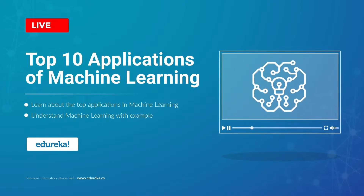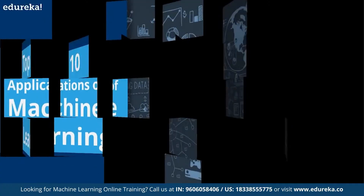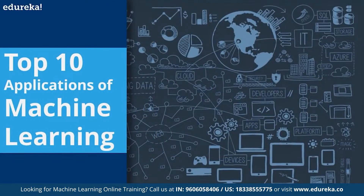Machine learning is a buzzword in the technology world right now, and for good reason — it represents a major step forward in how computers can learn. Hello and welcome to this YouTube session. I'm Atul from Edureka, and in today's session we'll be dealing with the top 10 applications that are using the power of machine learning in new and exciting ways.